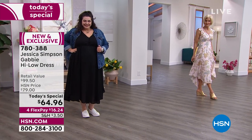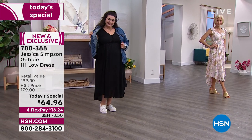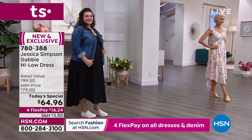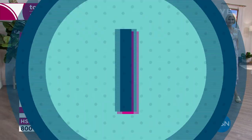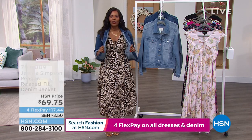Tina, we've got to talk about the denim jacket that both you, me, and Tammy are rocking as well — it's a great accompaniment not only with the today's special dress, but really anywhere you'd want to wear a jean jacket.